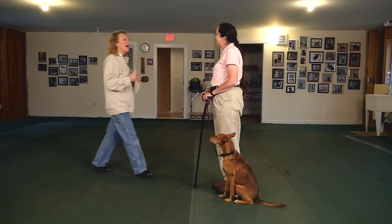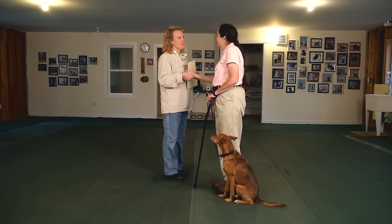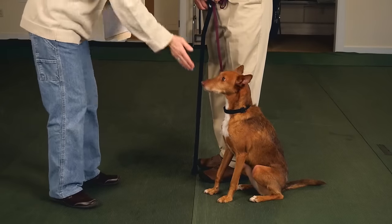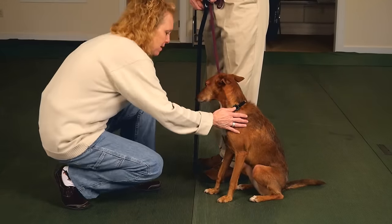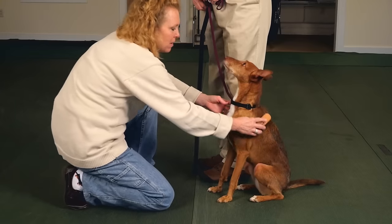In the CGC test, dogs must be able to accept a friendly stranger, sit politely for petting, and allow grooming and touching by the evaluator.